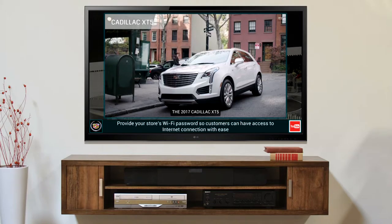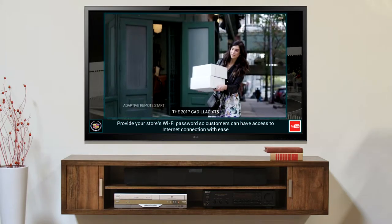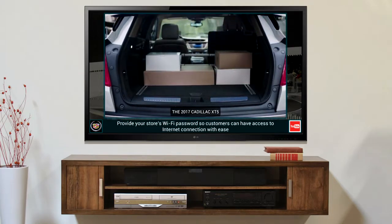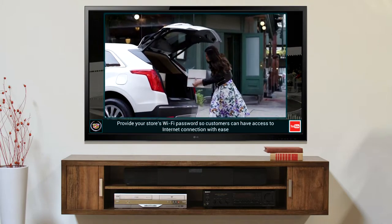2017 Cadillac XT5 — a vehicle designed to help you master what lies ahead.